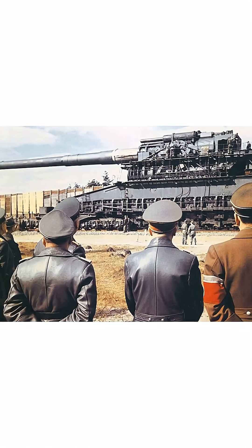But the Gustav had a flaw — it was basically a gigantic sitting duck. It took forever to move, was useless without air superiority, and had almost no protection from Allied bombers.